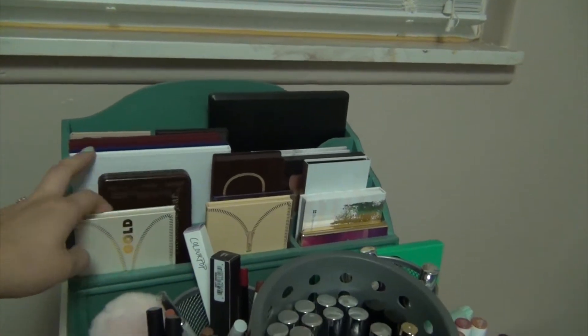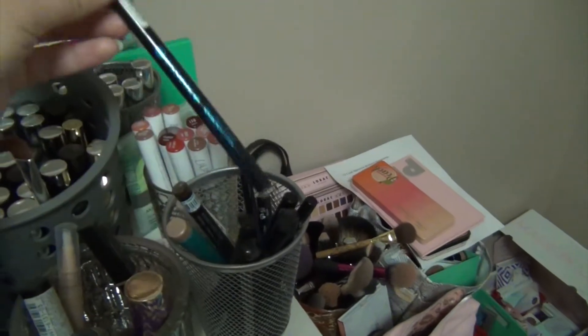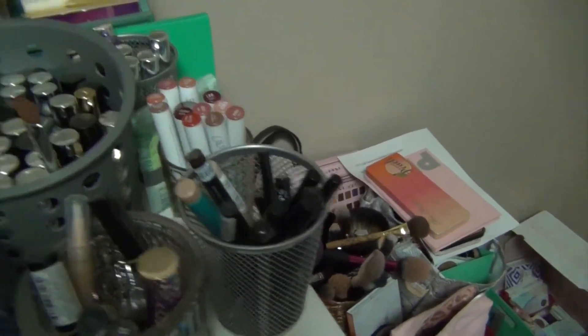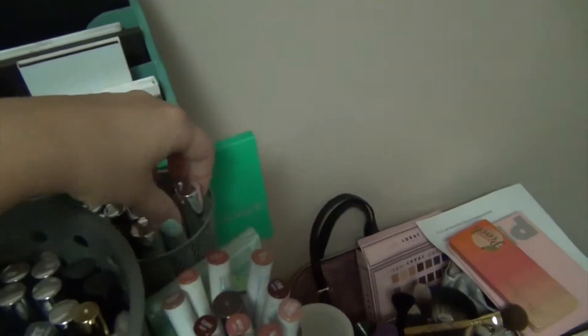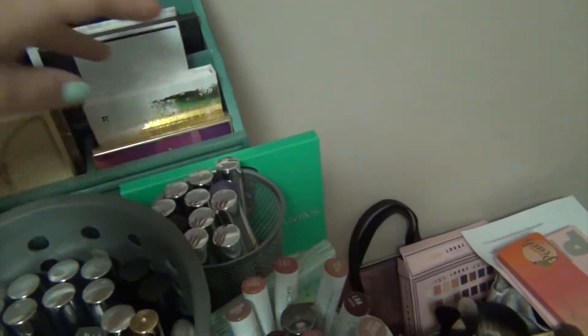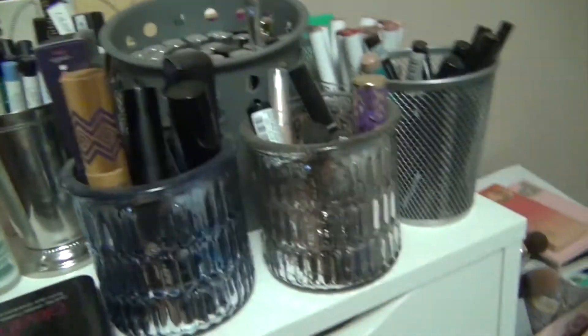They're all actually not even in there. Even more like chubby pencils and liquid eyeliners which could go with the regular eyeliners. Some Colourpop lippies, some more lips, more palettes, extra stuff, some perfume, just whatever I could fit up there.